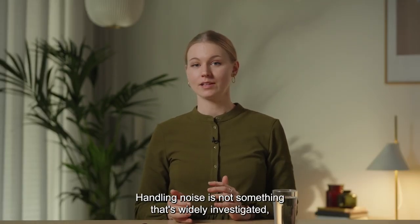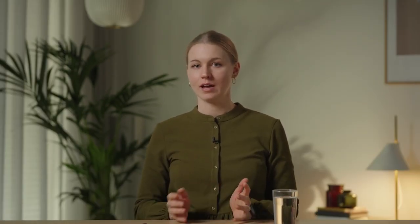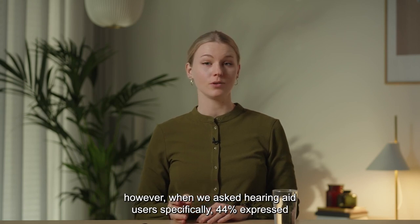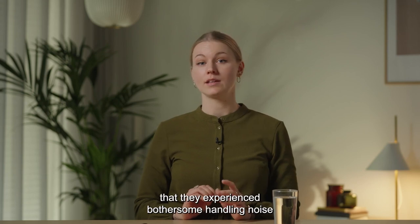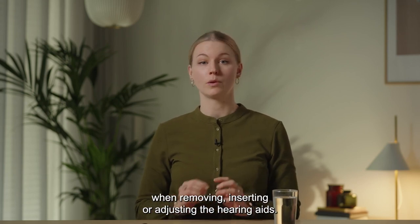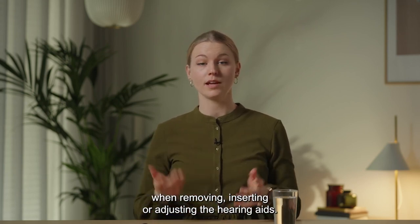Handling noise is not something that is widely investigated. However, when we asked hearing aid users specifically, 44% expressed that they experienced bothersome handling noise when removing, inserting, or adjusting their hearing aids.